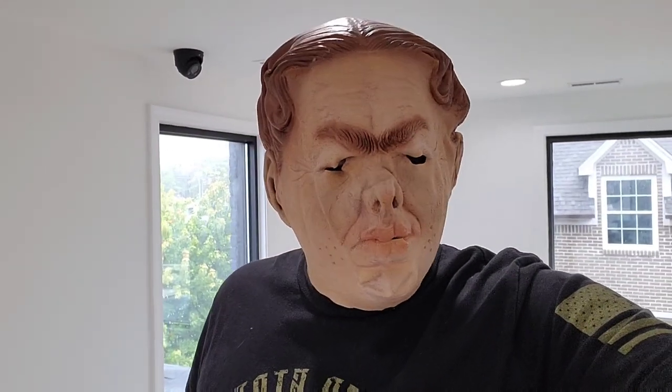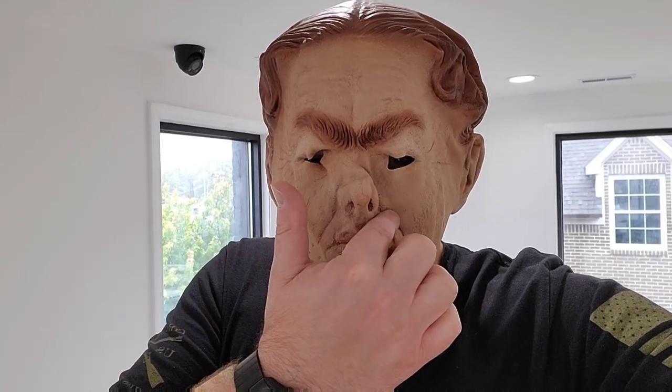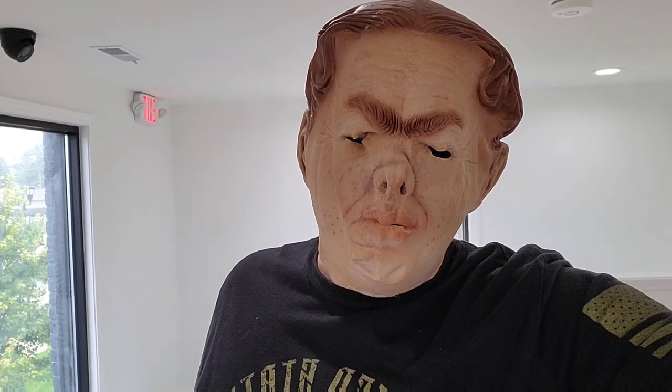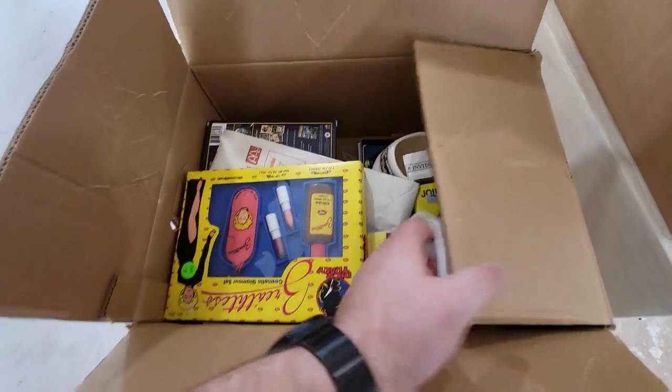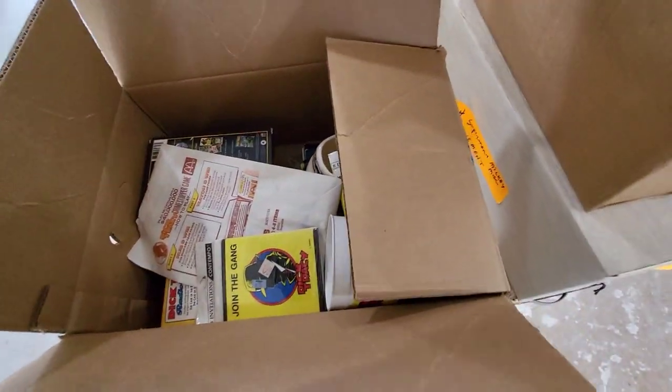Hey, that's nice! Who trick-or-treated? I can barely see out of it — I think my eye's like right there, my other eye's pretty much there. But it does fit me. All right, I'm going to take this off. That tasted horrible. I have the taste of the old rubber mask in my mouth now.